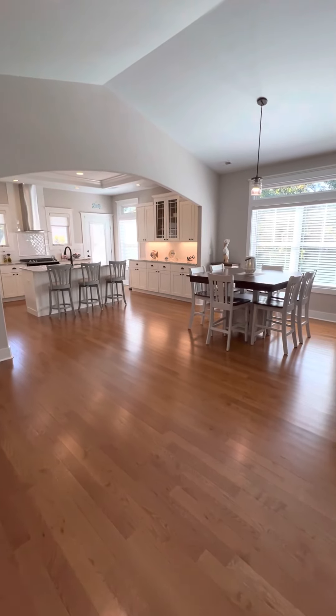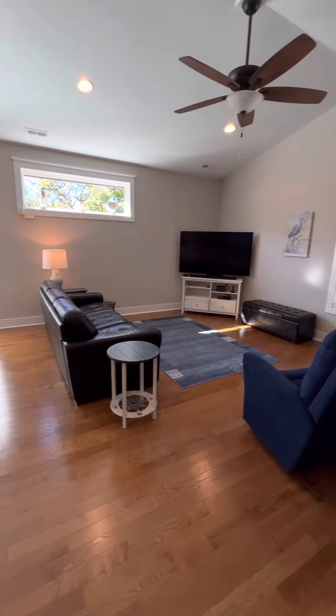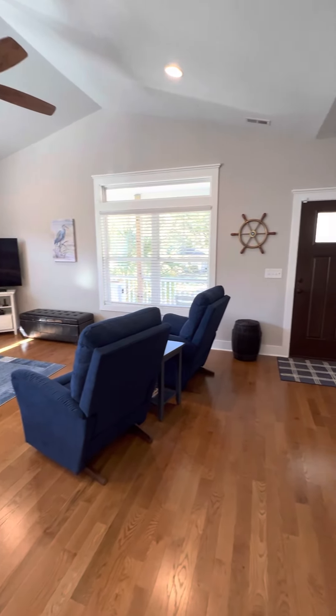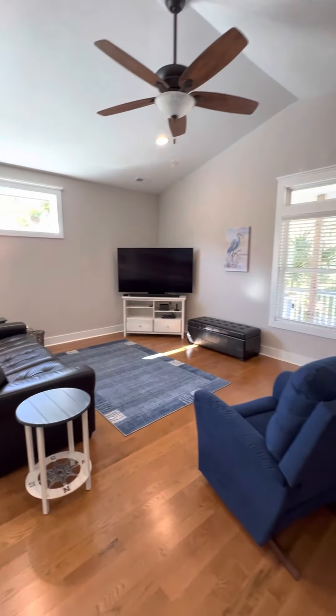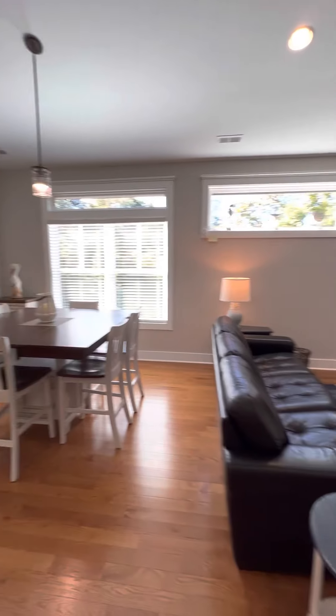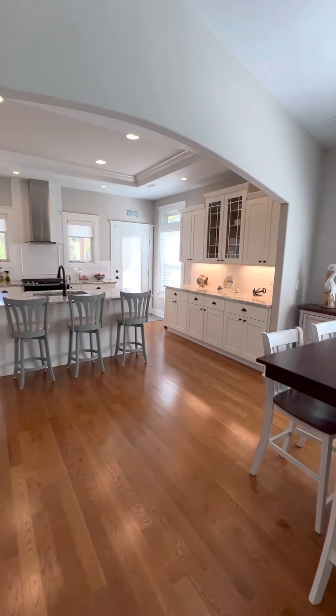And this living area is so large — dining area. You could really do a lot in here, add more furniture. The vaulted ceiling makes it feel even bigger.